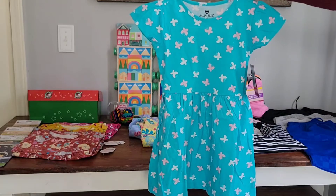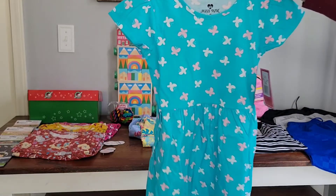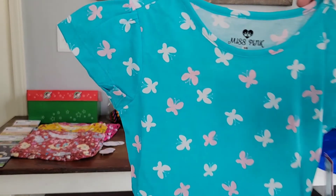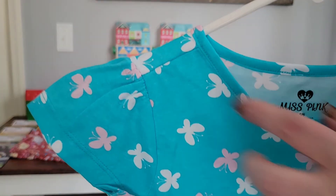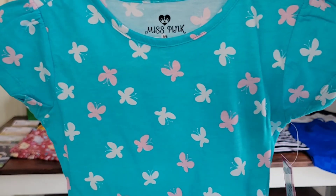And one more butterfly dress — this one in a girl size two to four, and this was two dollars and 41 cents. I love the little flutter sleeves on this one and just the really pretty pinks and blues together.